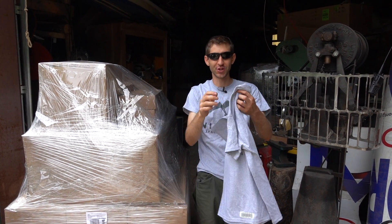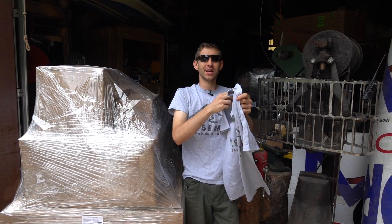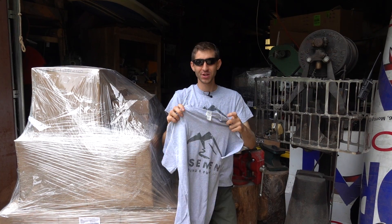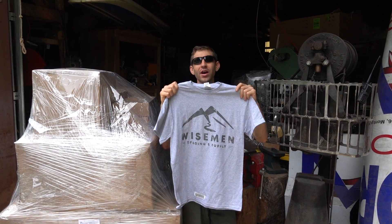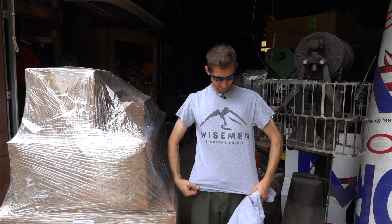Hi y'all. Today we're checking out our new t-shirt. These have our new logo on them, Wiseman Trading. They come from small to double X large, they're 100% cotton. We're pretty excited about these, as you can see about how it looks on you.